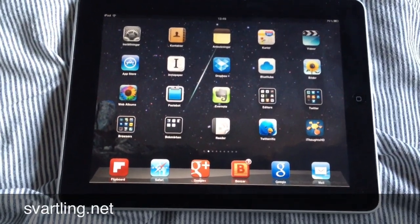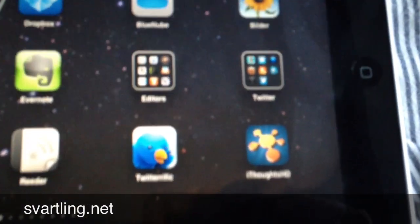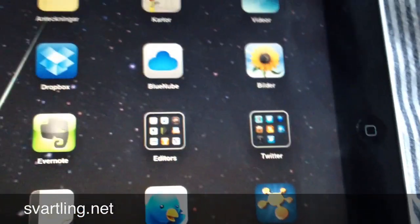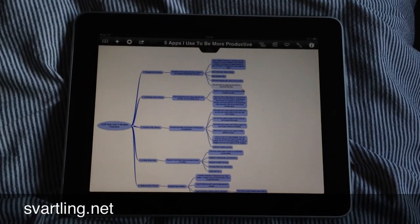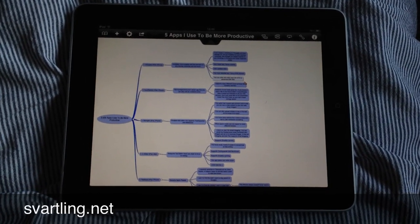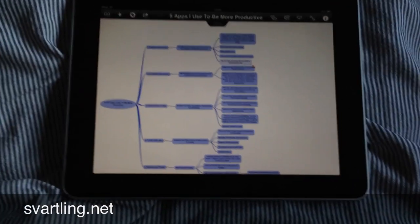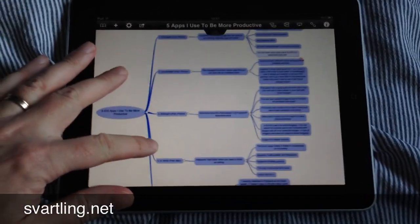The best app I have at the moment is iThoughts. It's my favorite app right now — it's a mind map app. Incredible, easy to be productive with. The mind map you see at the moment is actually a blog post about this video I'm doing.